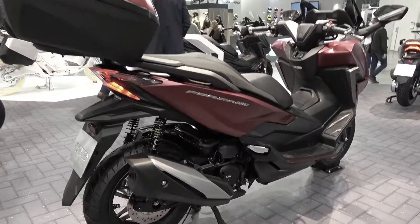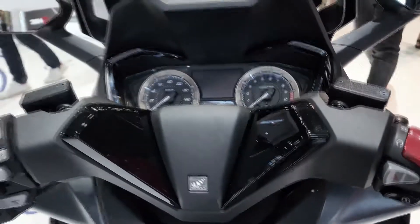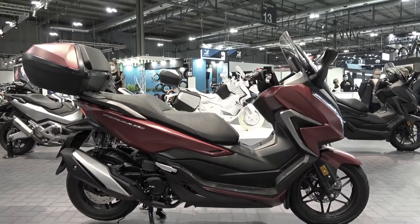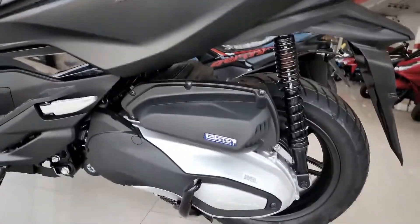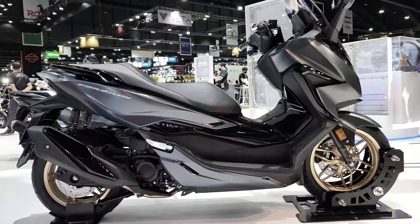There has been an official launch of a new big scooter — the new Honda Forza 350 — in Thailand. In addition to being a new color upgrade for the bike, it looks more premium than before and also comes with new feature upgrades. Let's take a look at the details together.